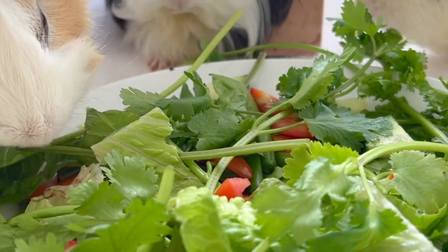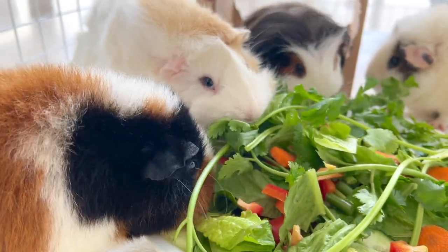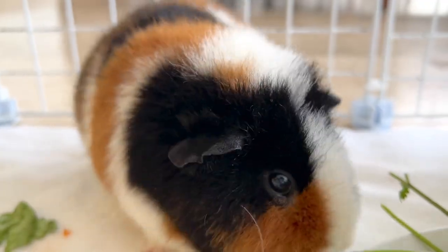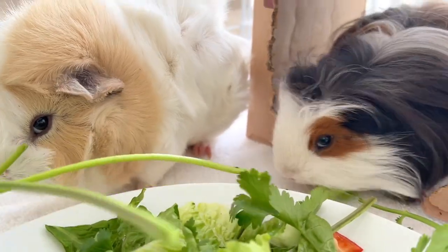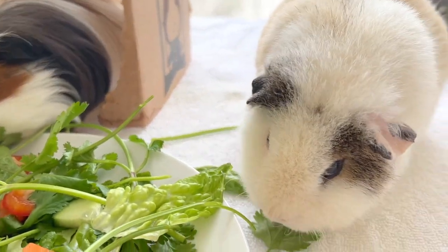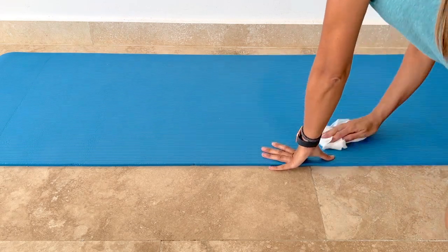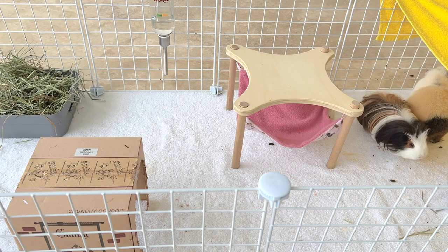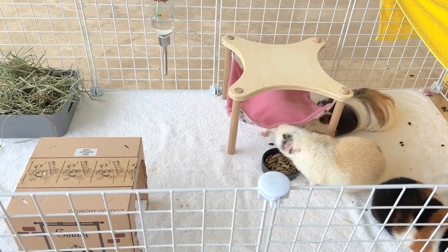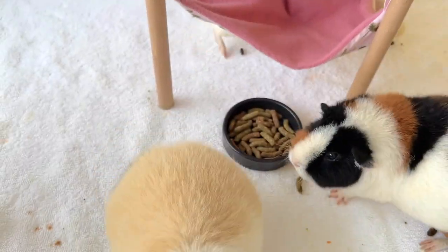That morning, the girls have their portion of vegetables as usual, and meanwhile I disassembled their cage. I think the girls sense that something is going to happen, because usually when they're done eating they go back to their cage. I provide them with a bowl of pellets and extra hay during this time, and we prepare ourselves to be ready to leave.